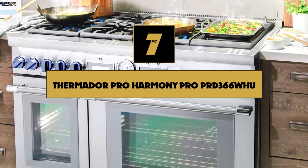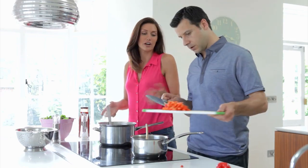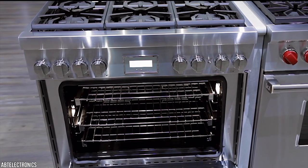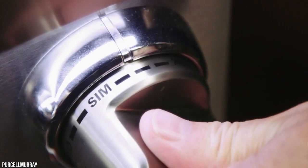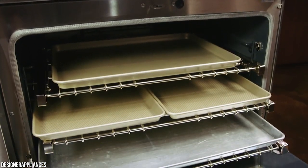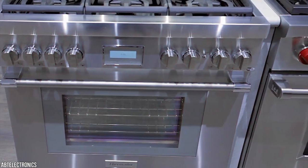Number seven: Thermidor Pro Harmony Pro PRD366WHU. People who love to cook and are lucky enough to have access to both gas and electric lines may be willing to invest in a 36-inch pro-style range. On the top of the Thermidor Pro Harmony Pro PRD366WHU, you get six powerful burners, two of which can be dialed down to a very low heat for keeping a sauce warm without curdling or melting chocolate without burning. However, you don't get an oven that's any bigger than on any typical 30-inch model, but you do get luxuries. In addition to convection capabilities, the oven has three racks that slide out, two interior halogen lights, and the fastest self-cleaning cycle on the market. However, the main reason that you're paying the big bucks for this is for an absolutely beautiful all-stainless steel statement piece.